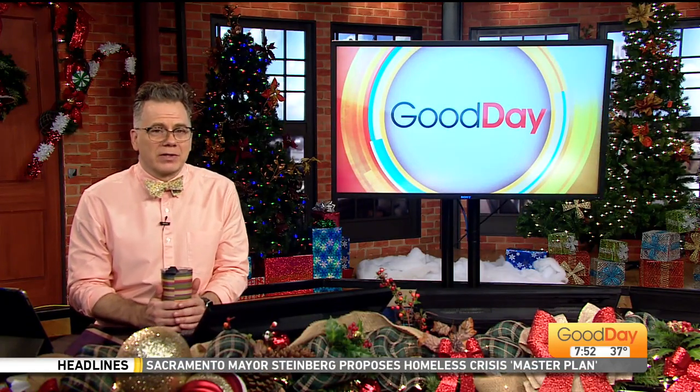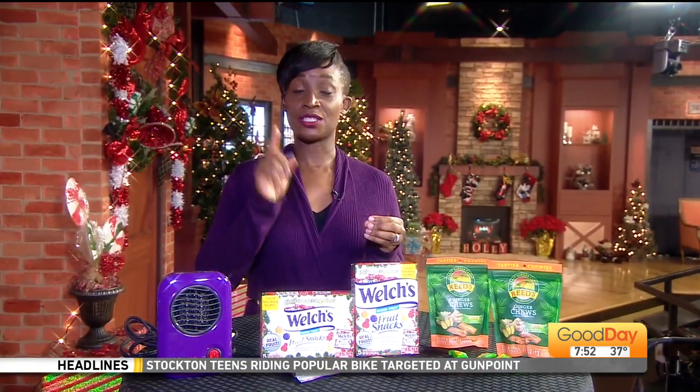You've decked the halls and now it's time to stuff those stockings. Courtney is standing by with great ideas that won't burn a hole in your pocket. Do you guys wait until the last minute, mostly because you forgot to do the stocking stuffers? Because I know I do. This is the thing I always forget to do.